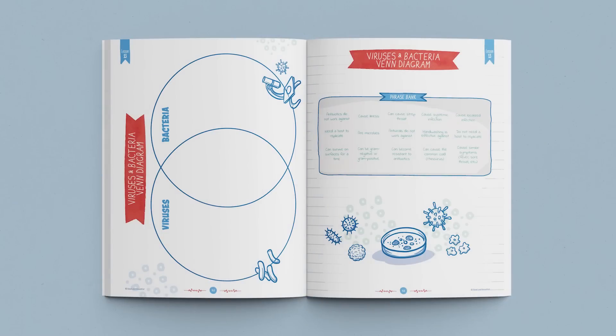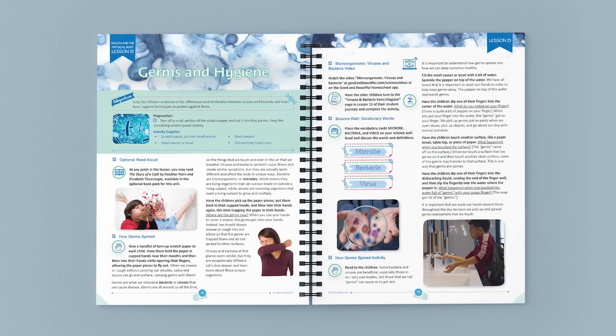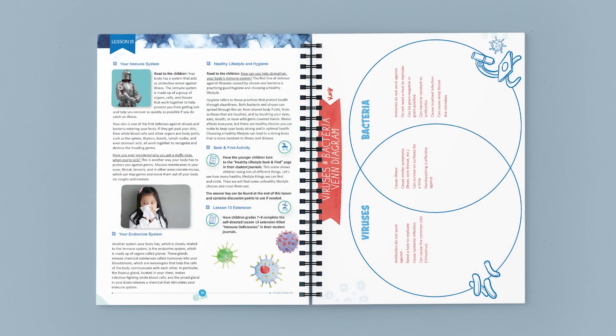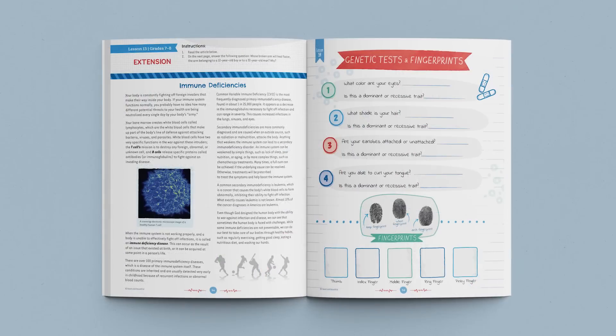Older children complete a Venn diagram in their student journals. The next section includes three vocabulary terms and a simple activity to illustrate how we can keep germs from spreading. The lesson then moves into information about the body's immune system and endocrine system. A discussion about hygiene is followed by a seek-and-find activity in the student journal for younger children. Finally, the lesson ends with a reminder to have older students complete the lesson extension in their student journals.